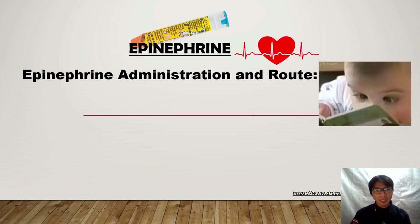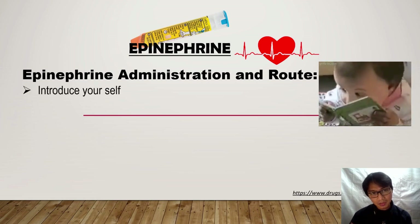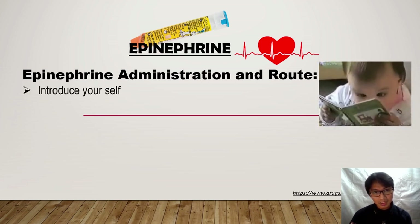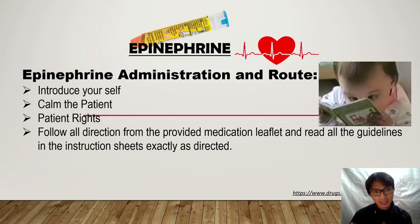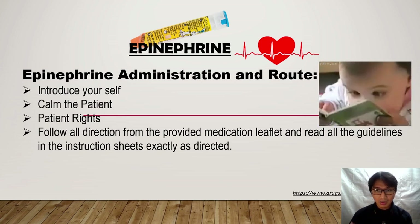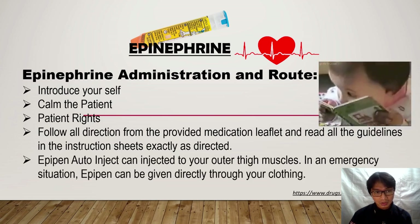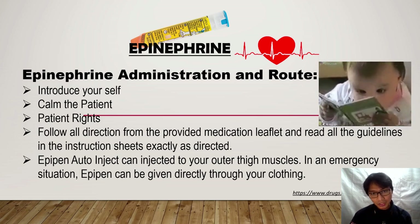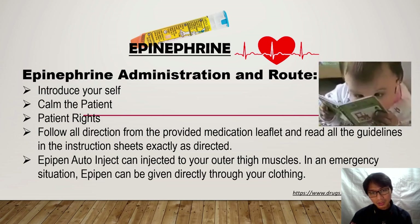How do we administer the EpiPen and what is its route? Introduce yourself to the patient, calm the patient, and respect patient rights. Follow all directions from the provided medication leaflet and read all guidelines in the instruction sheet exactly as directed. The EpiPen auto-injector is injected into the outer thigh muscle. In an emergency situation, the EpiPen can be given directly through clothing.